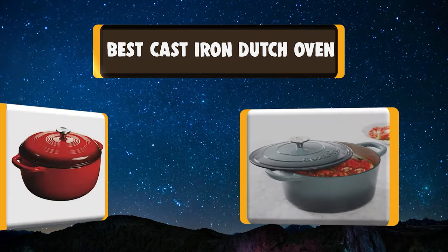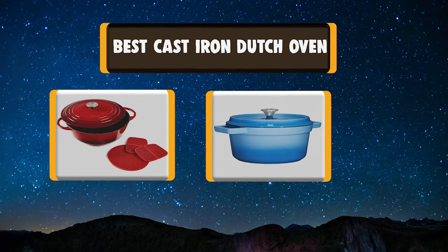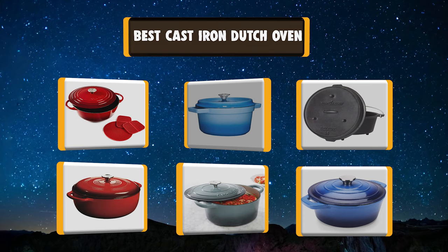Your kitchen isn't complete unless you have a really good cast iron Dutch oven. My list of the best 7 cast iron Dutch ovens will help you make an educated decision.